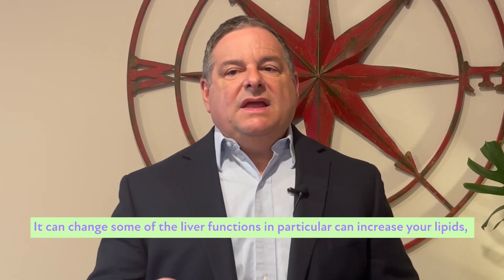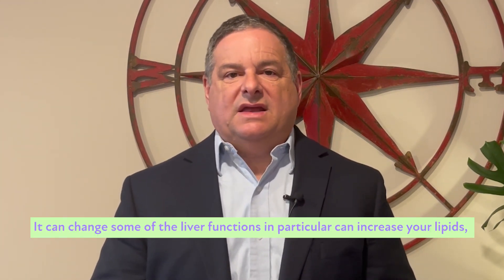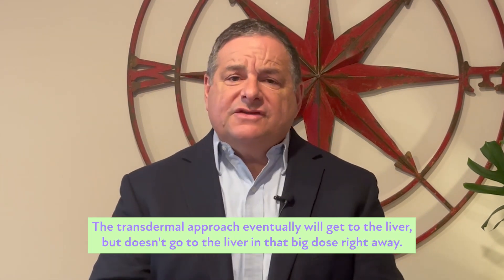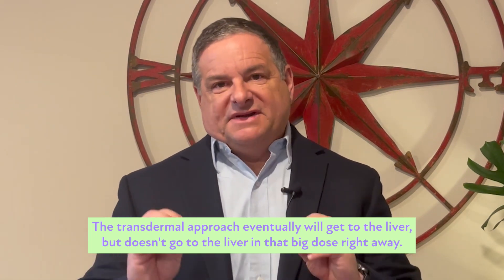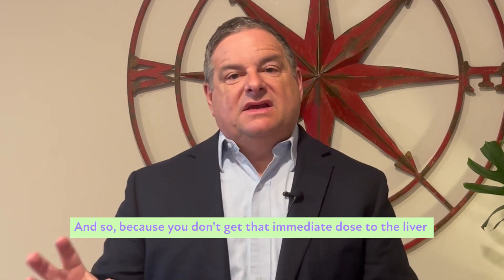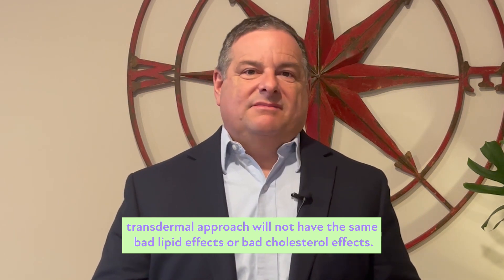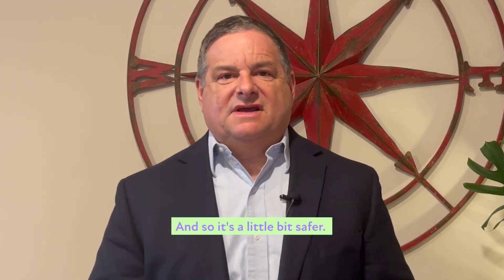Because of that effect on the liver, pills can change some liver functions — in particular, they can increase your lipids or your cholesterol. The transdermal approach will eventually get to the liver, but it doesn't go to the liver in that big dose right away. Because you don't get that immediate large dose to the liver, the transdermal approach will not have the same bad lipid or cholesterol effects, so it's a little bit safer.